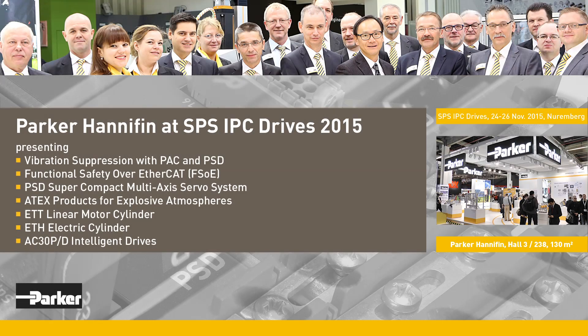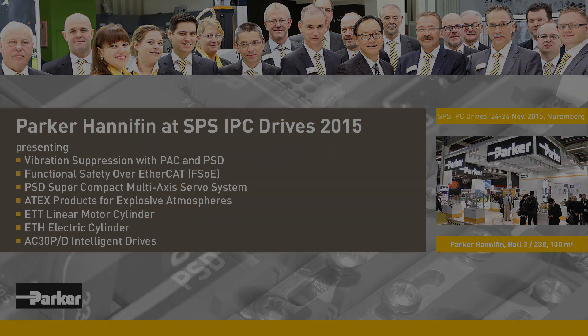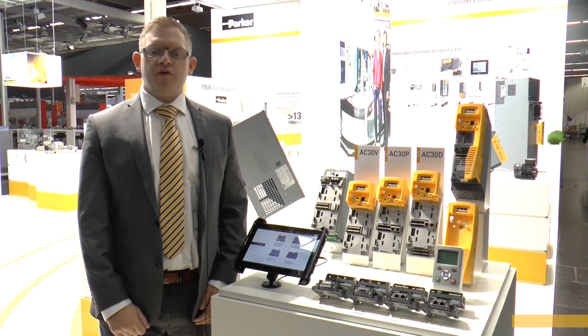At their 130 square meter booth at the 2015 SPS Drives Exhibition in Nuremberg, Parker Hannifin presents a wealth of innovative components, systems and solutions for electrical and electromechanical motion and control technology, as well as for electromechanical linear technology. Here at SPS 2015,